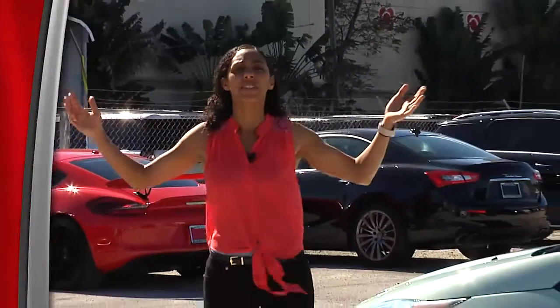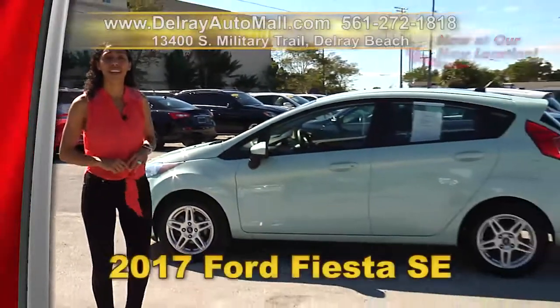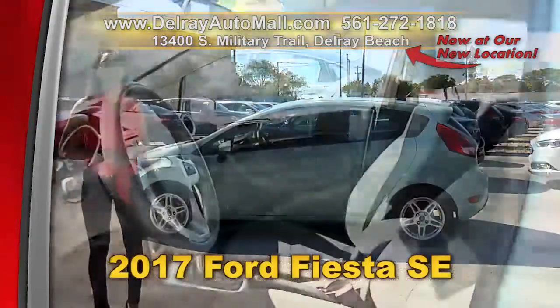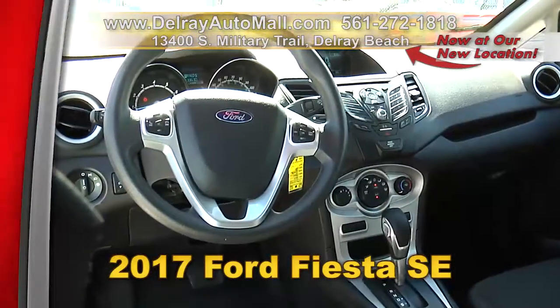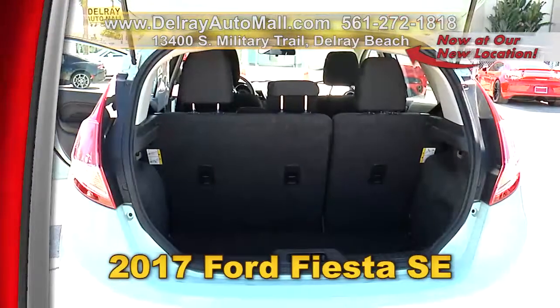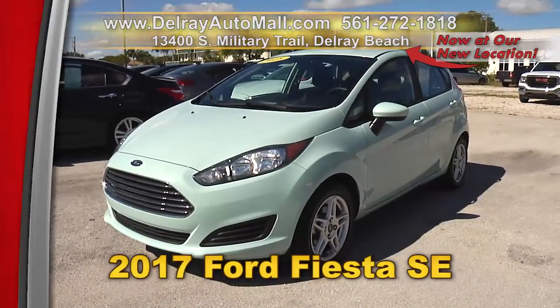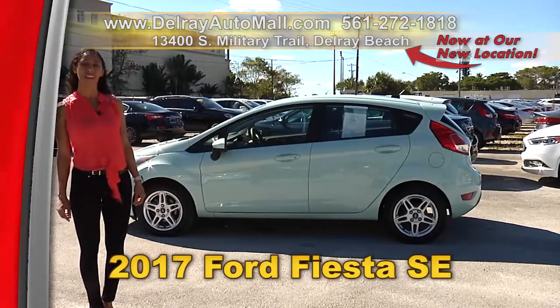We've got big trucks, big SUVs, full-size sedans, and itty-bitty cars that get great gas mileage. You're going to love this 2017 Ford Fiesta SE. It has a keyless entry system, Bluetooth connection, tire pressure monitoring system, automatic climate control, a clean auto check history, and a balance of factory warranty. Give us a call at 561-272-1818 or visit delrayautomall.com.